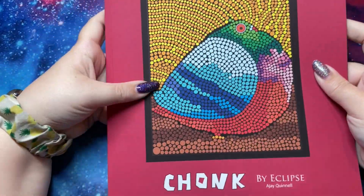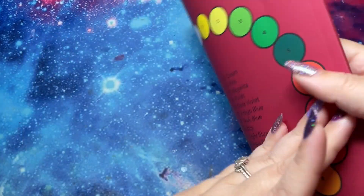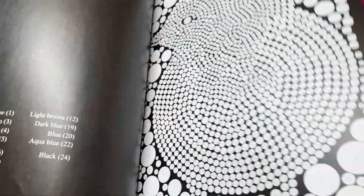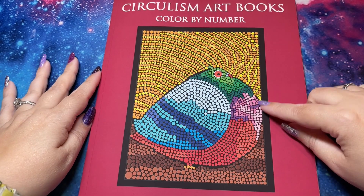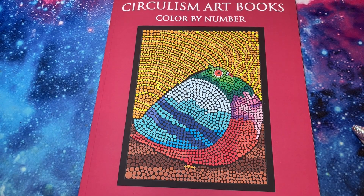Oh my gosh, I should have known — he picked the Circulism Art Book Color by Number. This book makes me laugh. It's basically a bunch of fat animals. I'm pretty excited to see what page we get. There's not many examples, but obviously this is a very fat pigeon, so that's kind of your example.